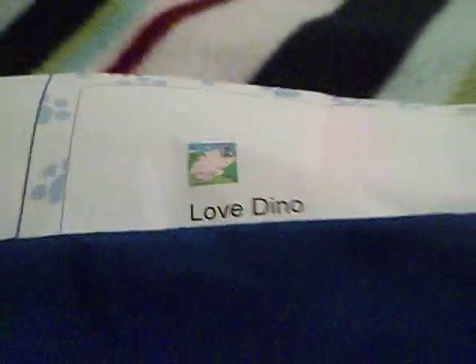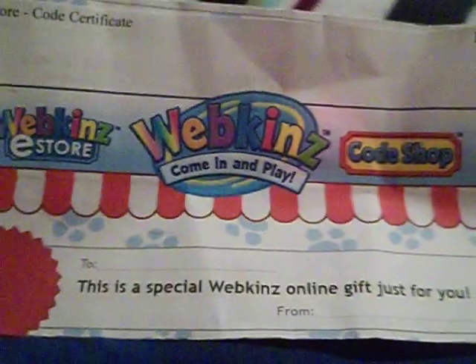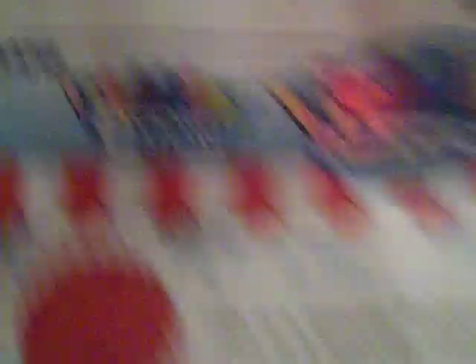And then the virtual pet that I got is the East Door Love Dino. I bought it off of eBay. The code's under there so I'm not going to show that to you guys. But as you can see, it's Webkinz from the East Door.